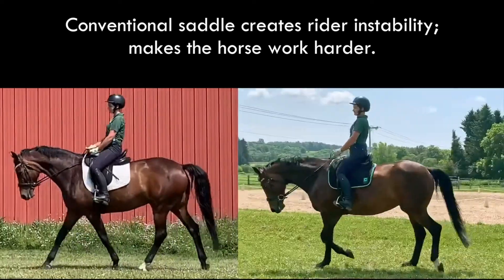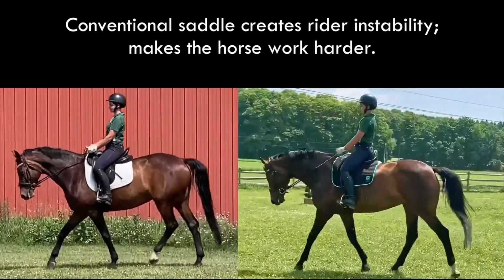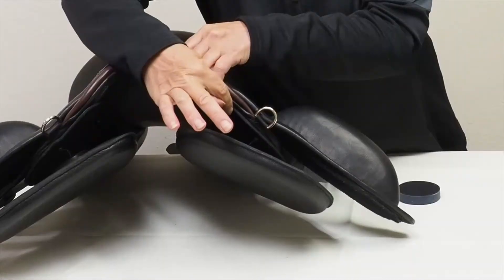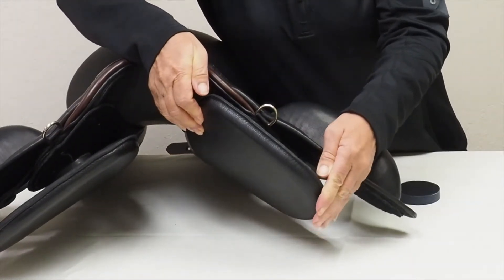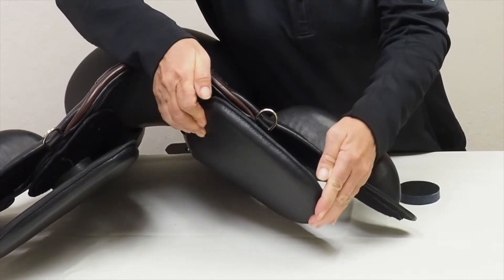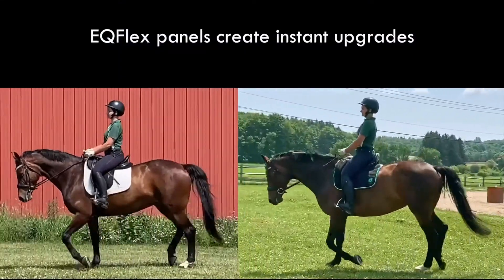Even if it's a subtle shift, each time the rider's balance moves from side to side, it causes the horse to work harder. By contrast, our Equiflex panels under our saddles and the shock absorbers that attach them give way for the shoulders, making it easier for the horse to move while the rider remains stable. You've been watching the effect of our system on a horse-rider combination who were filmed in their usual saddle and then in their very first ride in our flapless system.